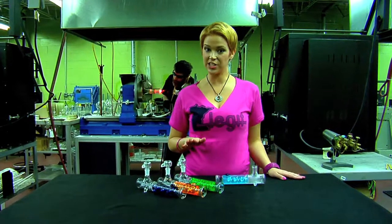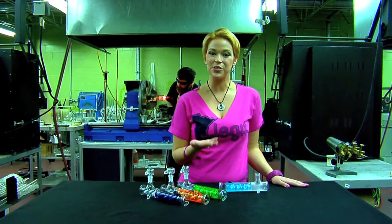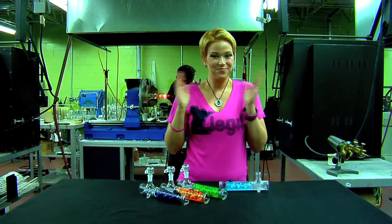As always, the glycerin in our pieces comes in over 30 colors, including UV Reactive. So find the one that suits your style. Love always, Miss Legit.